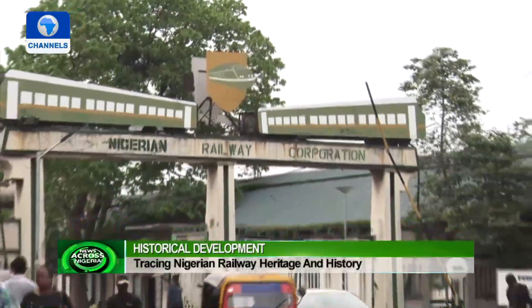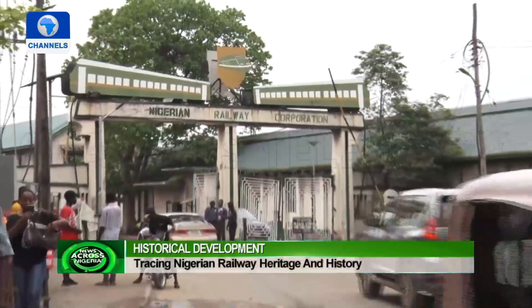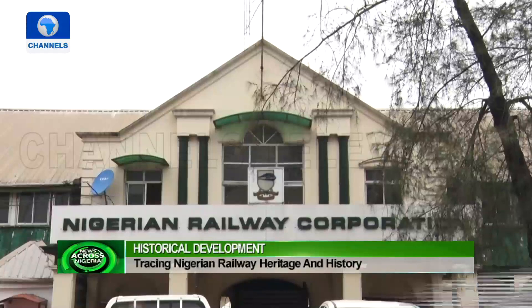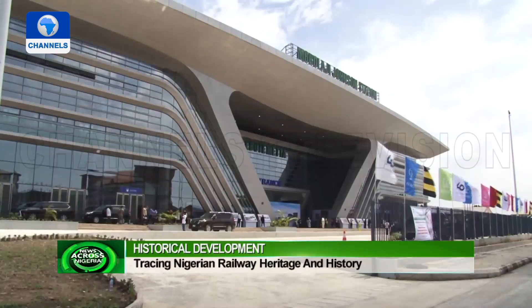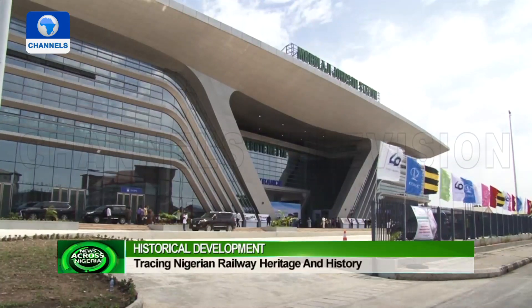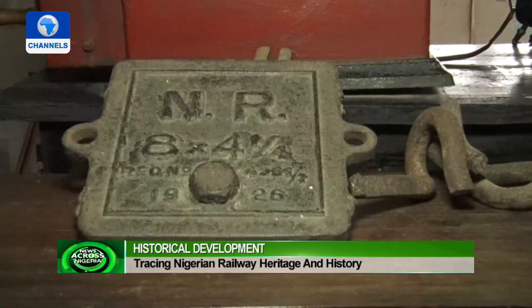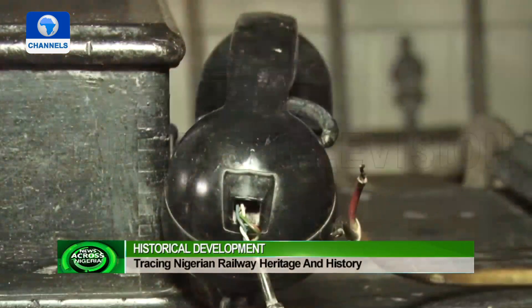At the railway compound in Butemeta, where all was said to have started in 1898, one still gets to see the solid foundation laid over a century ago on which some of the current structures are built. As new structures are fading out the old, some materials are abandoned unceremoniously, some kept as artifacts.